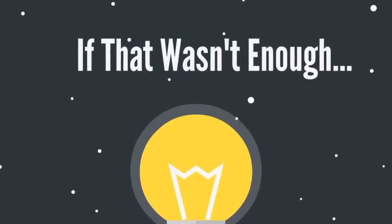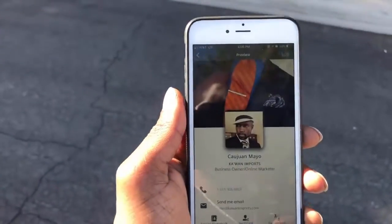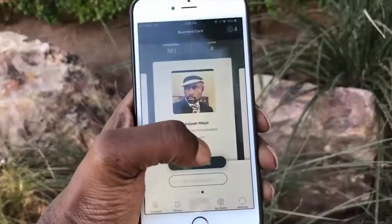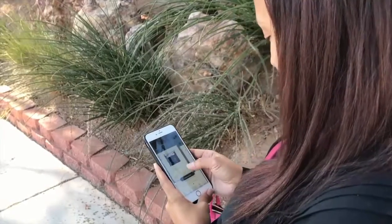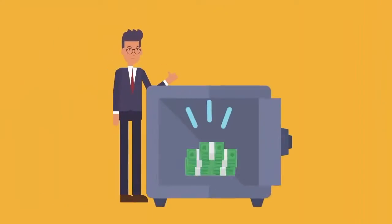Your Gym also comes with and grants you access to Upline Network's mobile business cards. You can attach your Gym to your card and receive full analytics on how many phones received your message, as well as how many people clicked on it. You can create unlimited mobile business cards, which allows you to save money and cut costs.